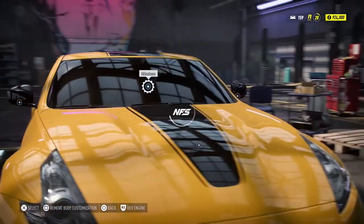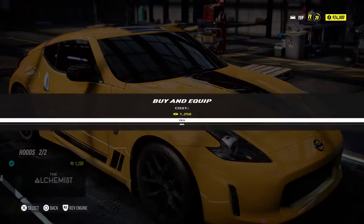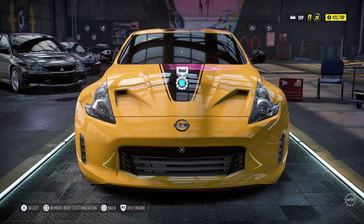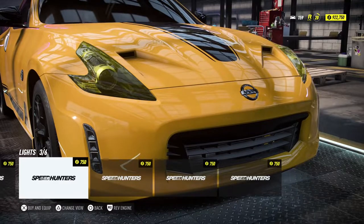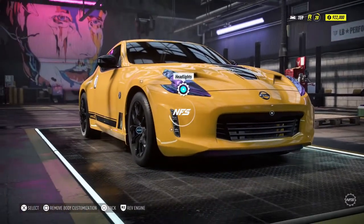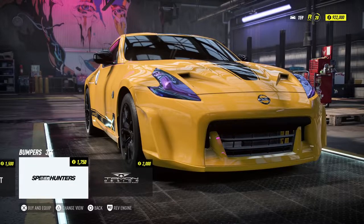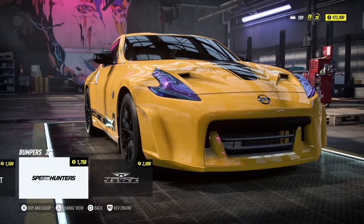Basically, the higher the number the more parts you can change on the car. The hood only has one change you can make — I'm disappointed, I want more options, loads more. This is quite an interesting video because I ended up going back and changing things a little bit since I wasn't happy with the first build. We also do some drift events — drift gameplay is in this video.